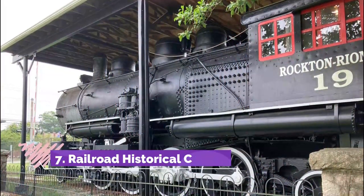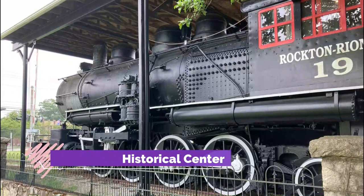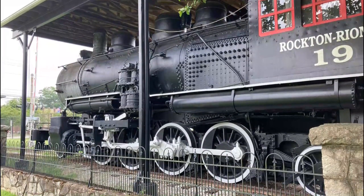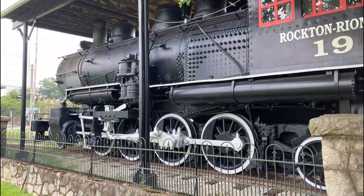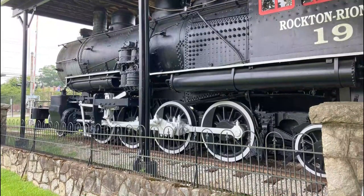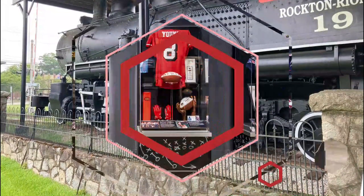Number seven: Railroad Historical Center. Formerly two separate entities until the Adams family donated the railroad collection to the museum, both attractions now serve as Greenwood's epicenter of arts, culture, and history. Take a stroll through Greenwood's history and explore the wonders of caves and mining.